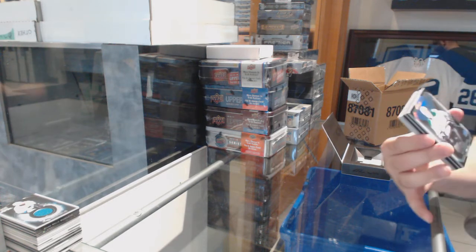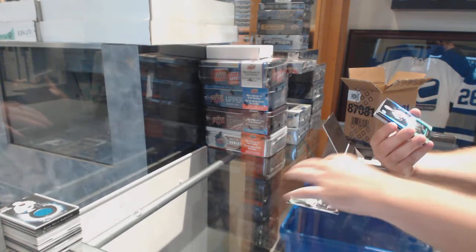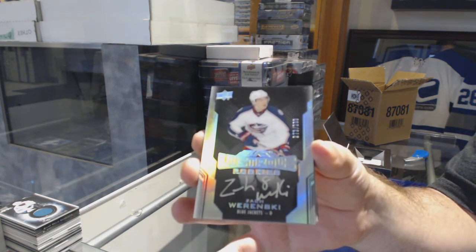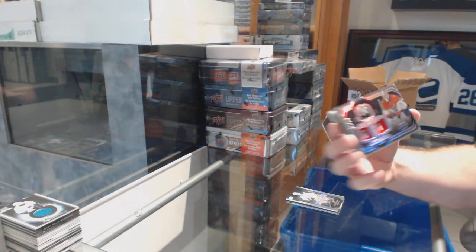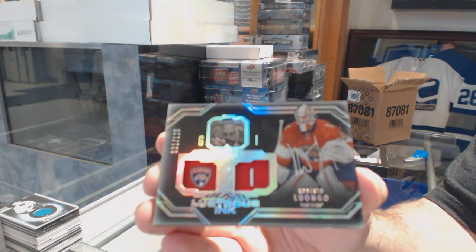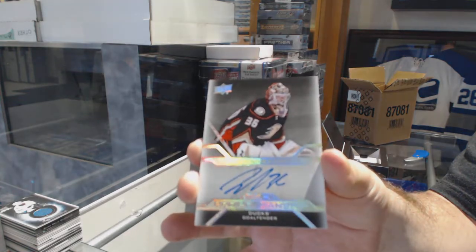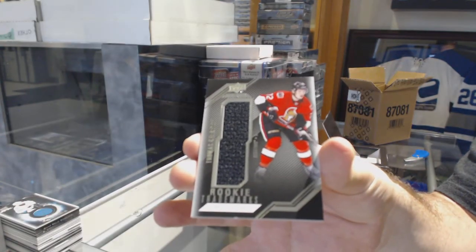We've got Dallas Stars John Klingberg. Columbus Blue Jackets, Zach Swarinski, numbered to 299. For the Panthers, numbered to 125, Roberto Luongo — Lustrous Ink Autographs. For the Anaheim Ducks, John Gibson, Pro-Penship. And a star trade rookie trademarks of Shabbat for the Ottawa Senators. There she goes.